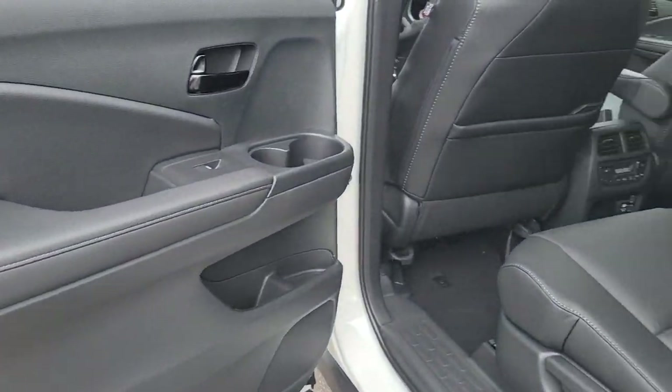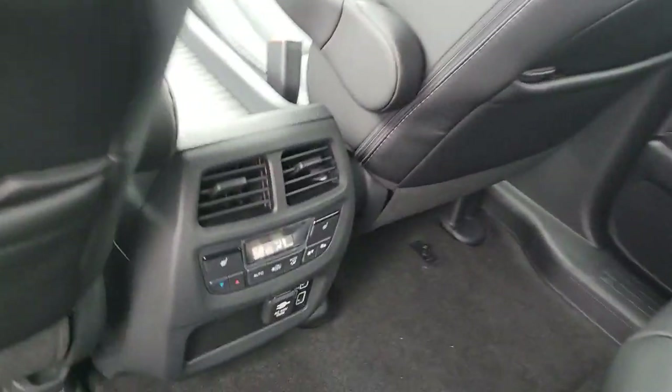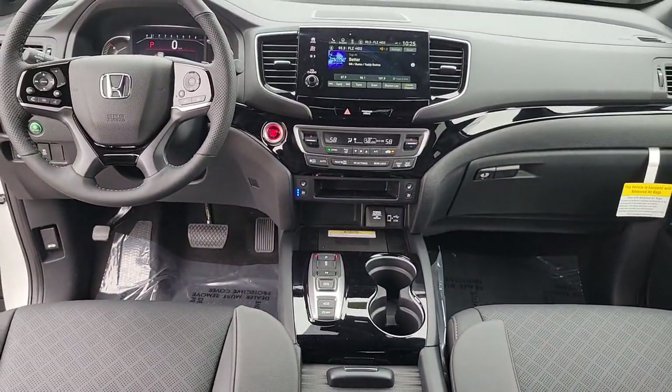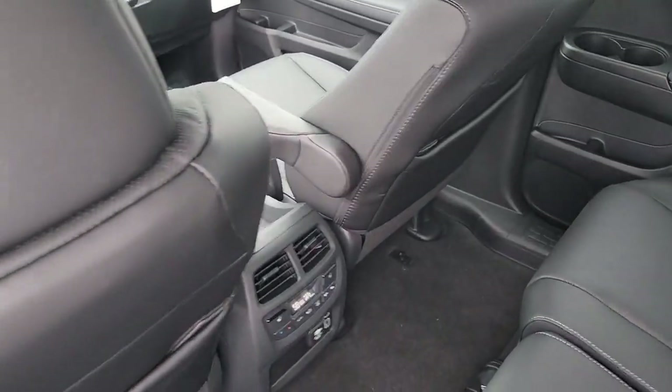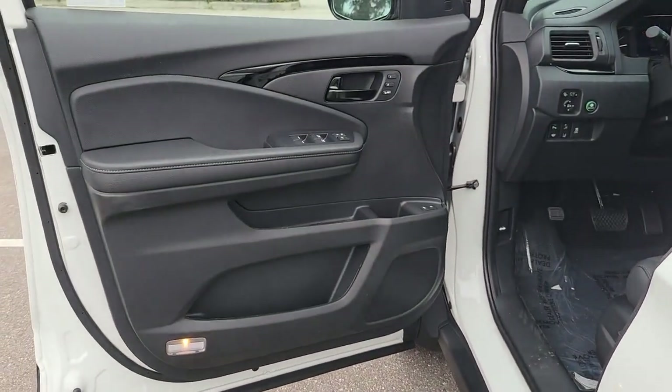The following are some of this vehicle's highlighted options: navigation system, keyless entry, sunroof/moonroof, lane-keeping assist, heated mirrors, premium sound system, satellite radio, power liftgate, power passenger seat, and fog lamps.